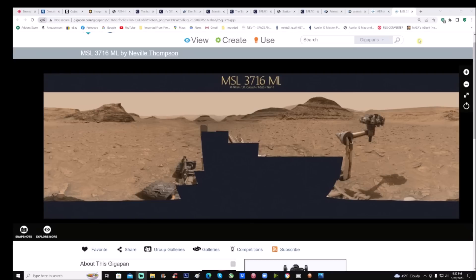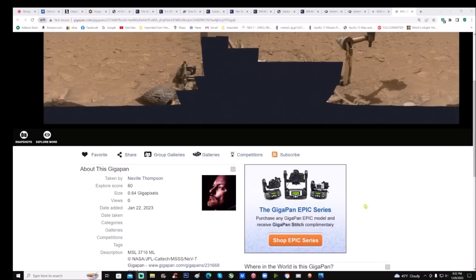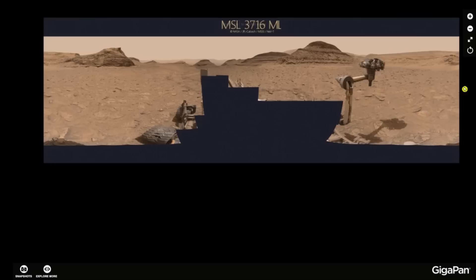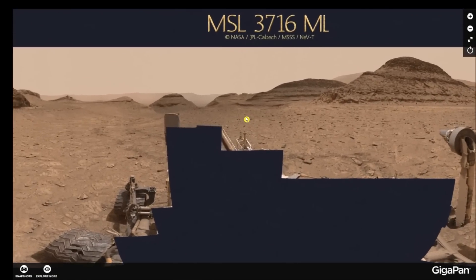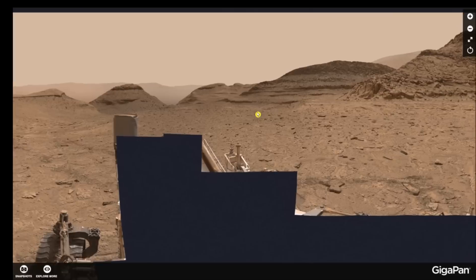Here's the page and you can see it is from Neville Thompson — thank you Neville Thompson for your work, always appreciated. You can see it is MSL 3716 ML, and this was added on January 22nd, so basically seven days ago. I'm going to go ahead and make this full screen now. Get out the magnifier right now and have a look at this.